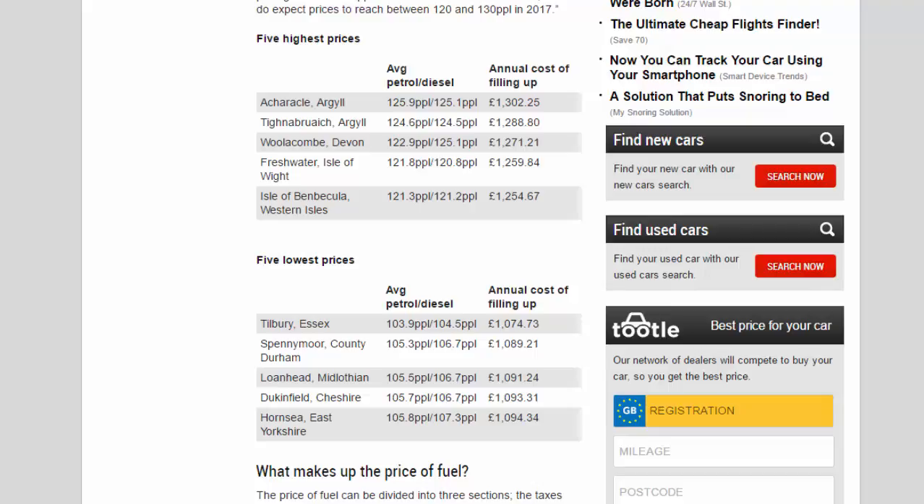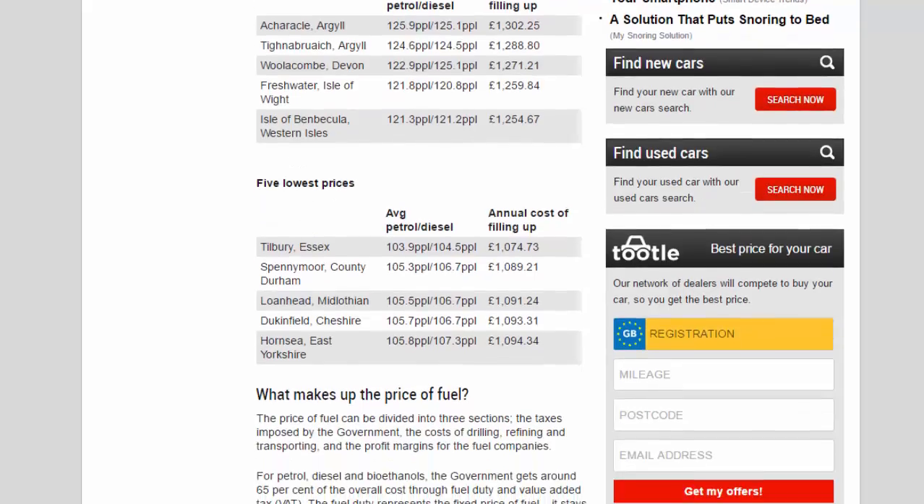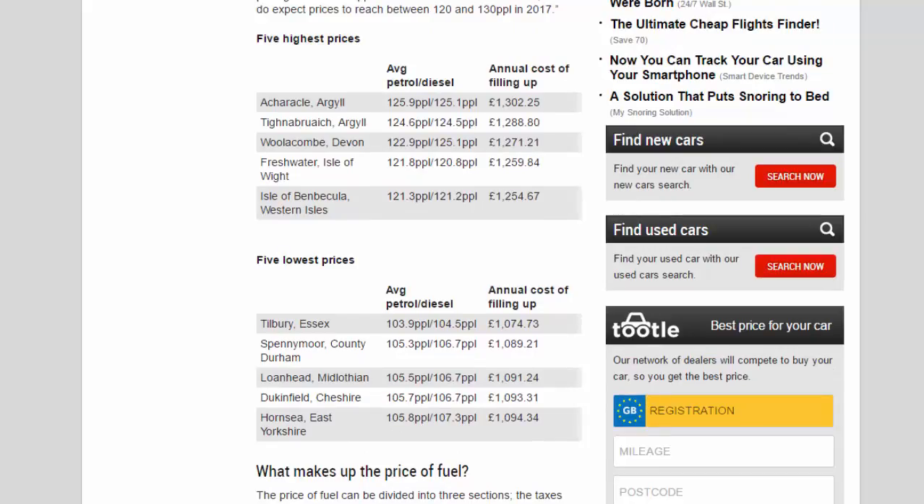The five lowest average fuel prices in 2016: Tilbury, Essex — 103.9 ppl petrol / 104.5 ppl diesel, annual cost £1,074.73; Spennymoor, County Durham — 105.3 ppl / 106.7 ppl, £1,089.21; Loanhead, Midlothian — 105.5 ppl / 106.7 ppl, £1,091.24; Dukinfield, Cheshire — 105.7 ppl / 106.7 ppl, £1,093.31; Hornsea, East Yorkshire — 105.8 ppl / 107.3 ppl, £1,094.34.